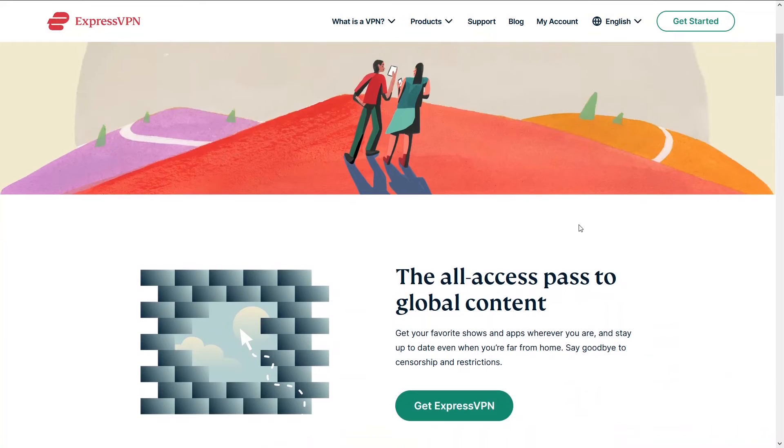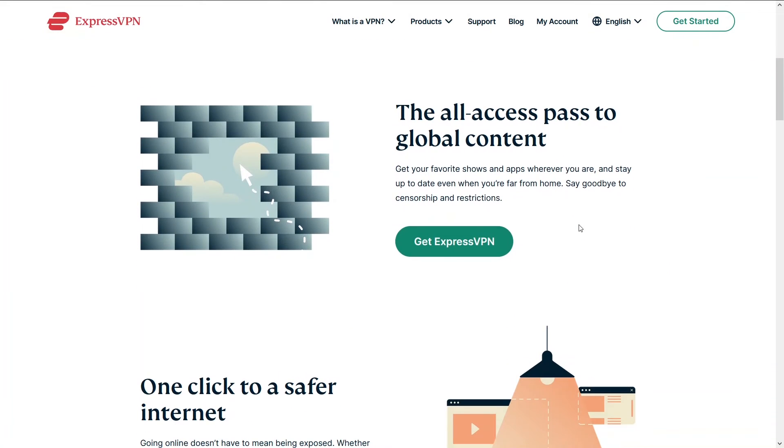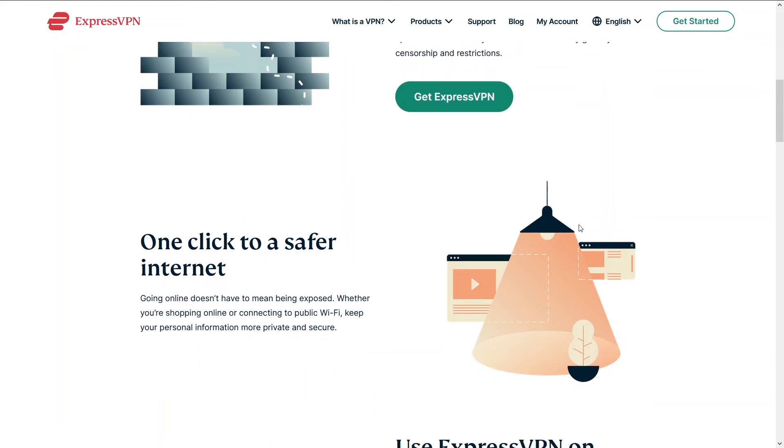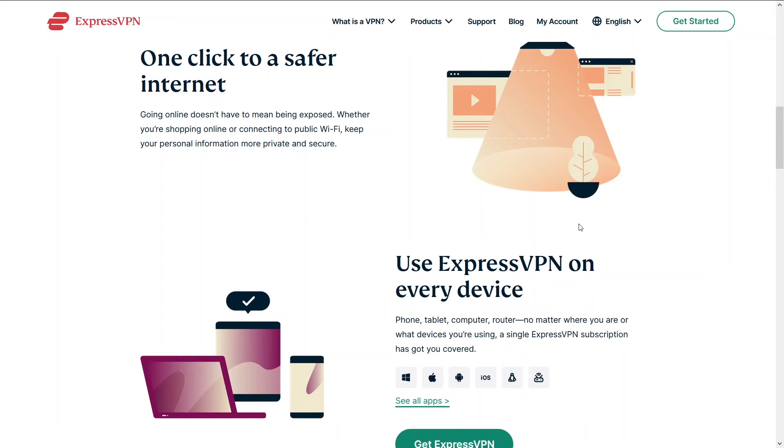Third in our list is ExpressVPN. ExpressVPN has been around for quite some time. It has a stable connection with some insane speeds. You'll also be able to do whatever you want to do on the VPN, and you can do unlimited browsing with it.